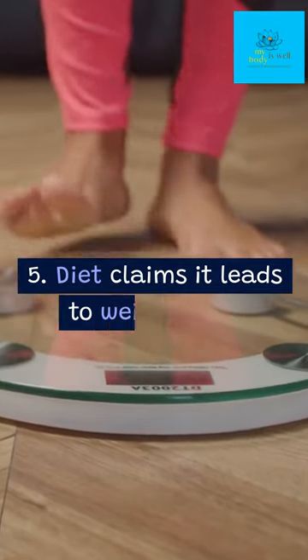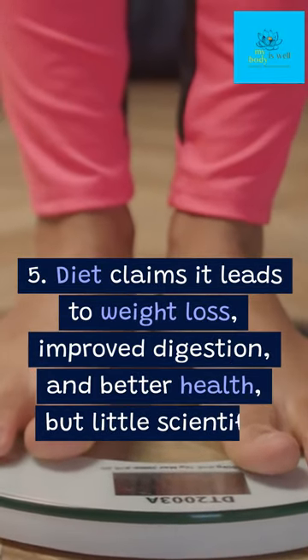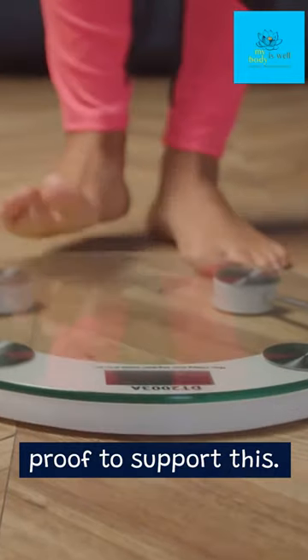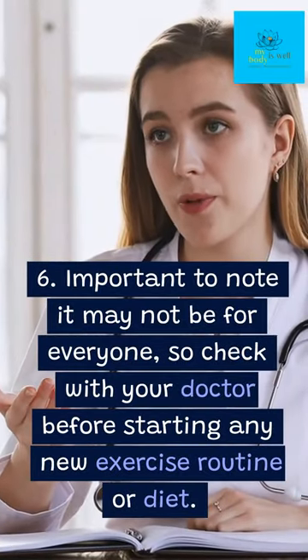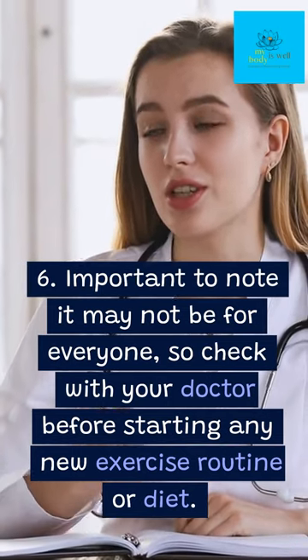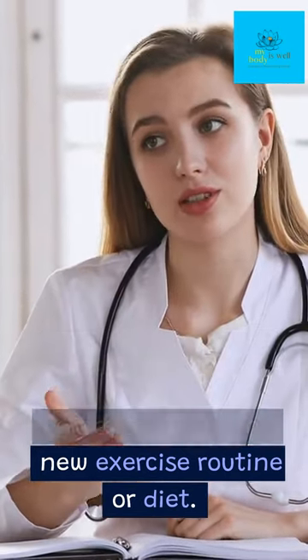5. The diet claims it leads to weight loss, improved digestion, and better health, but there is little scientific proof to support this. 6. Important to note it may not be for everyone, so check with your doctor before starting any new exercise routine or diet.